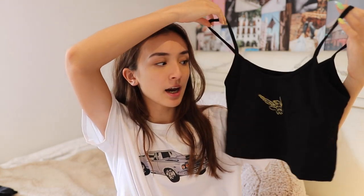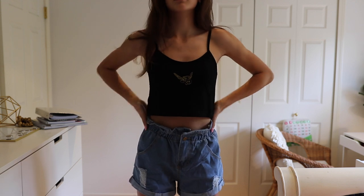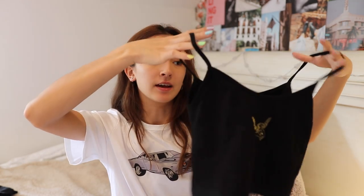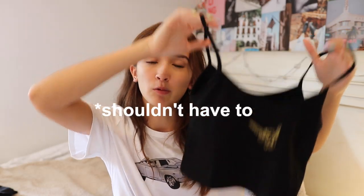Next up I have another Brandy Melville-inspired shirt — it's this black tank top with a little embroidered angel on it and nice gold detailing, which contrasts really well with the black. This is just a really nice basic to have in your closet, not only for summertime. You don't have to pay a lot for it on Zaful but it's still really cute and good quality.